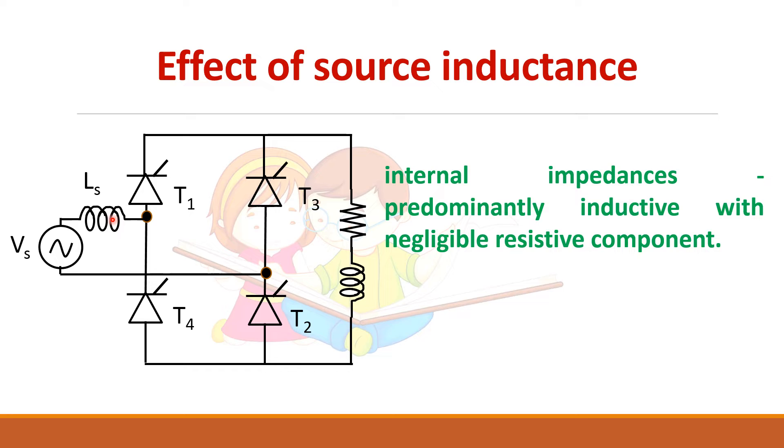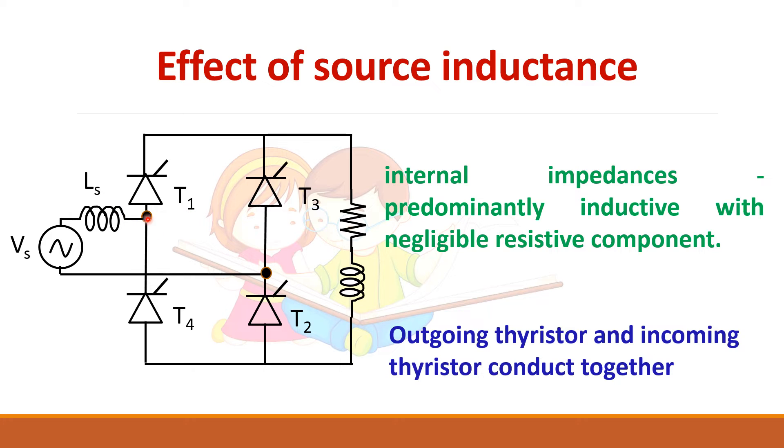In practical circuits, the source has an impedance consisting of an inductor and a resistor, but the resistive component is very small so it is normally neglected and only the inductance is taken into account. We are going to see how this inductance affects the performance of this single phase converter.